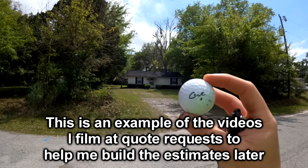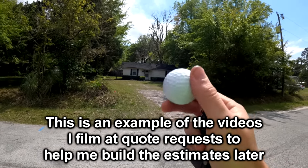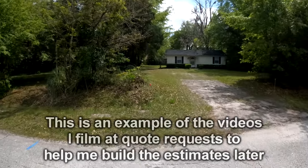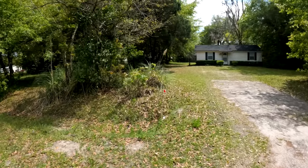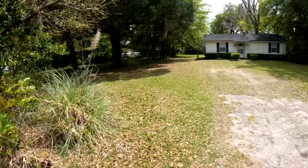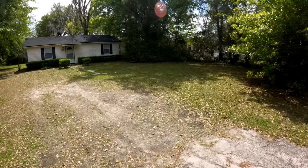My son's been getting into golf recently — I just found this on the side of the road, he's going to get a kick out of that. Anyway, today I had a real estate agent or a management company — I'm not sure which — reach out and say they need lawn care on a new unit.